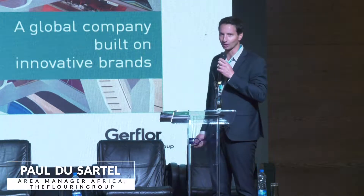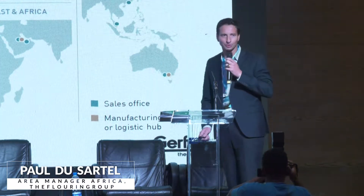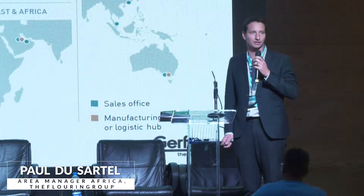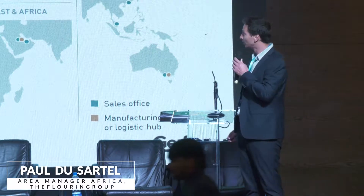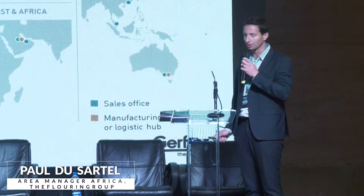Most people don't really know what vinyl floors are, or at least where they could be used, and I'm going to give you a very brief introduction. Just for you to know, this is an overview of our company. We are a worldwide company with factories in the US and in Europe mostly, with about a billion euro turnover.